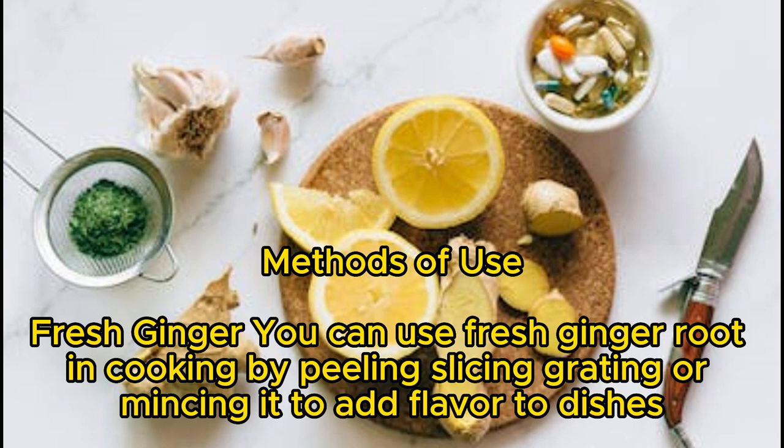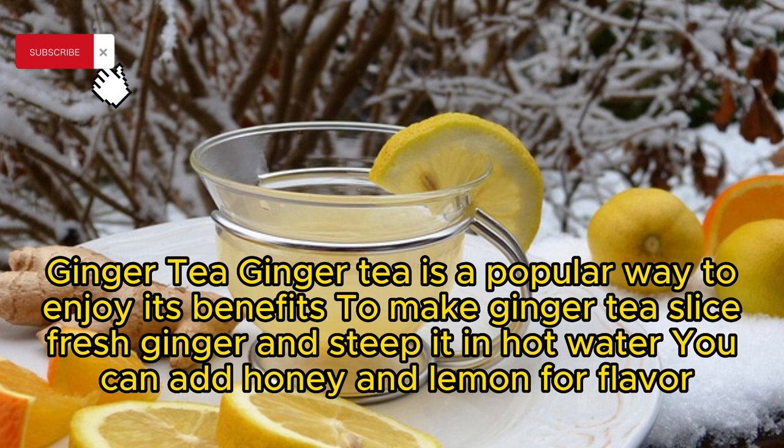Methods of Use. Fresh Ginger: You can use fresh ginger root in cooking by peeling, slicing, grating, or mincing it to add flavor to dishes. Ginger Tea: Ginger tea is a popular way to enjoy its benefits. To make ginger tea, slice fresh ginger and steep it in hot water.